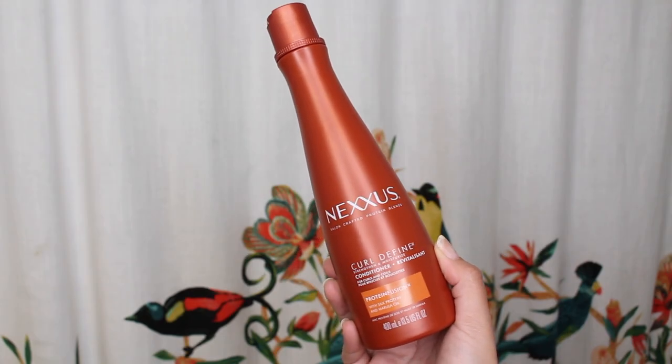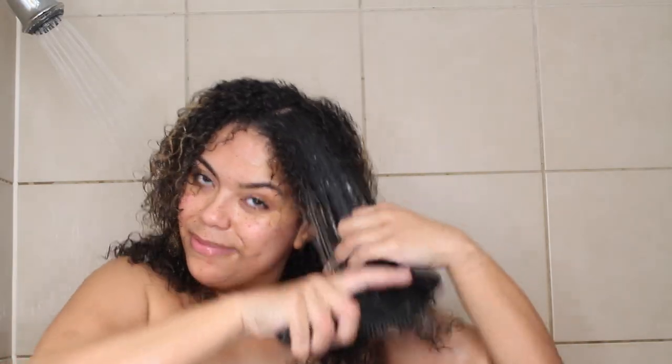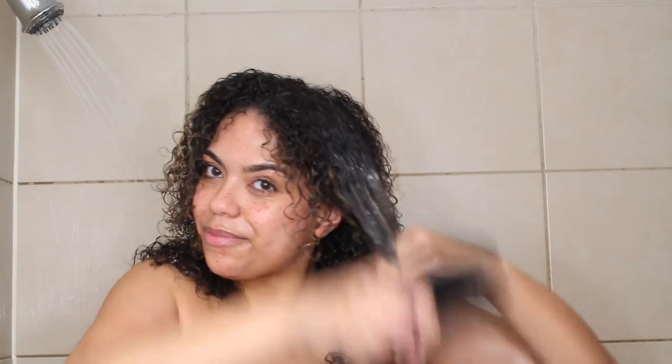Then onto conditioner — my favorite part. This is the Nexus Curl Define Conditioner. It also has the protein fusion, the silk protein and the marula oil. This melts into the hair; it has such a good texture. I'm not going to lie, it's been a little while since I washed my hair before I filmed this video, and I had some serious detangling to do. When you wash this out of your hair, my hair feels so soft — so silky smooth. It does a really good job with detangling too.